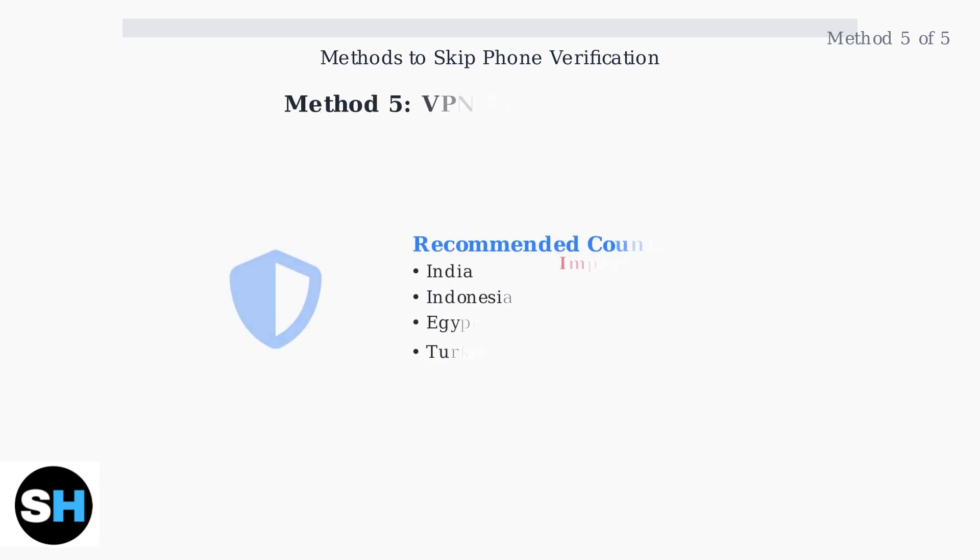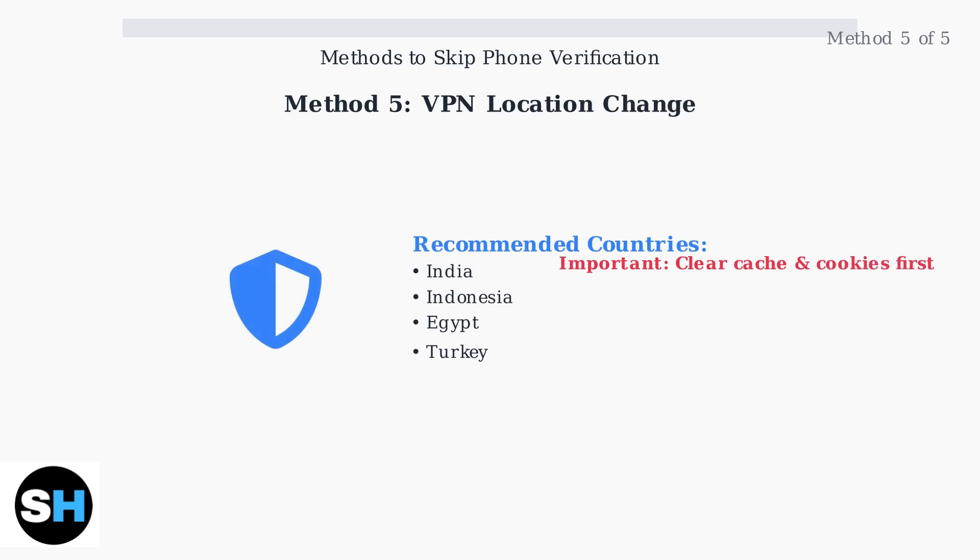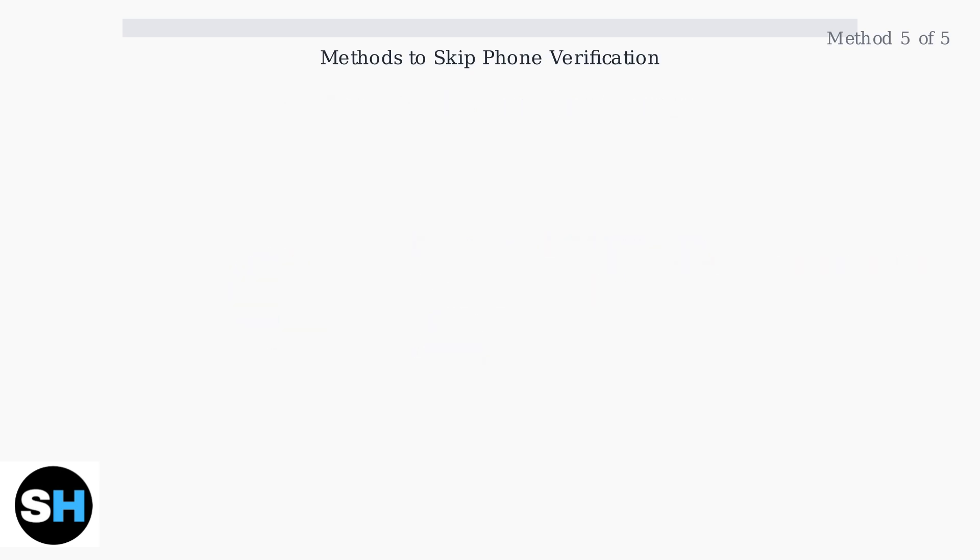Method five: use a VPN to change your location. Connect to a VPN server in countries like India, Indonesia, Egypt, or Turkey, where Google may be less strict about phone verification. Clear your browser cache and cookies before attempting sign-up with the new IP address.